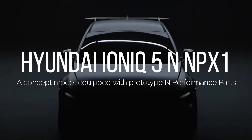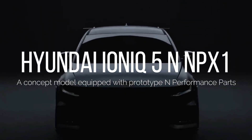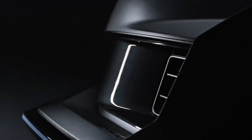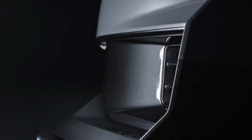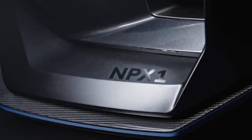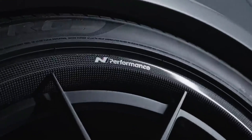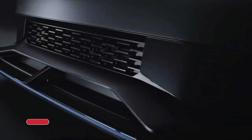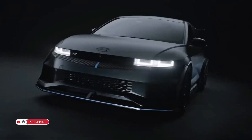Hyundai Motor Company unveiled the IONIQ 5N NPX1, a concept model featuring prototype and performance parts at the Tokyo Auto Salon 2024. The goal is to enhance the high-performance electric vehicle (EV) ownership experience with specialized tuning components for all electric N models, including the IONIQ 5N.